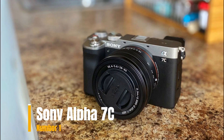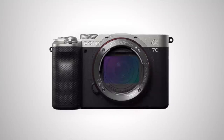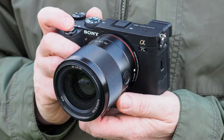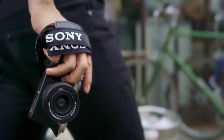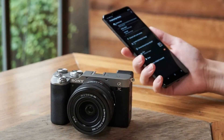Our first choice is the Sony Alpha 7C. This mirrorless camera combines high-performance features with portability, making it perfect for capturing stunning images on the go. With a full-frame sensor and advanced autofocus system, the Alpha 7C delivers crisp, detailed photos with beautiful depth of field.